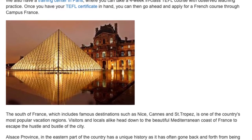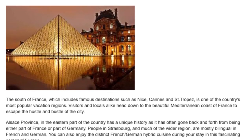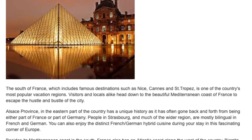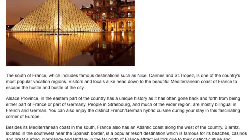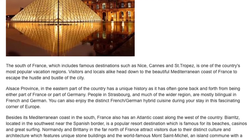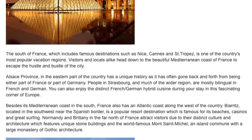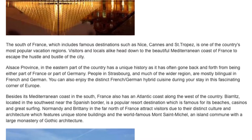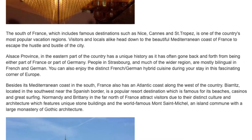The south of France, which includes famous destinations such as Nice, Cannes, and Saint-Tropez, is one of the country's most popular vacation regions. Visitors and locals alike head down to the beautiful Mediterranean coast to escape the hustle and bustle of the city. Alsace province, in the eastern part of the country, has a unique history as it has often gone back and forth between being part of France or part of Germany. People in Strasbourg and much of the wider region are mostly bilingual in French and German.